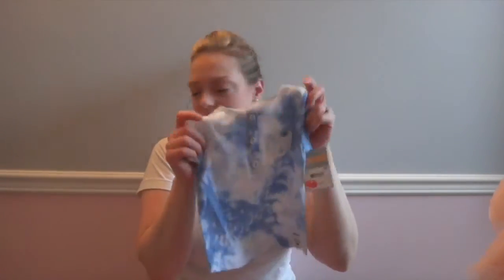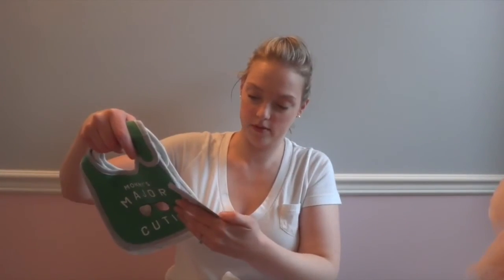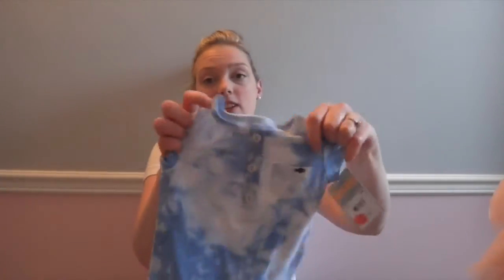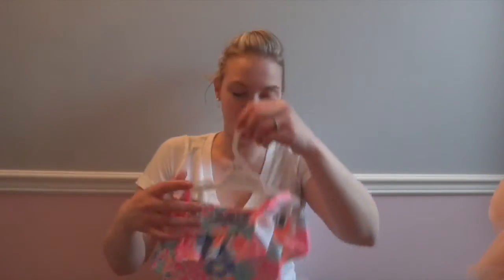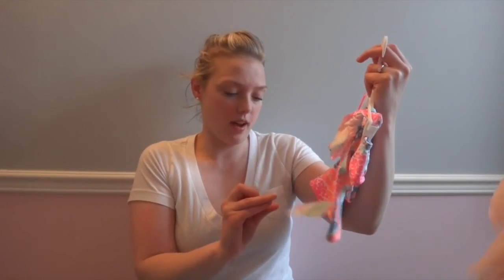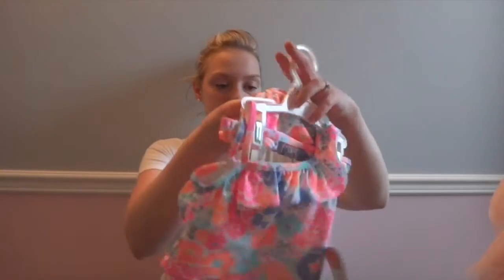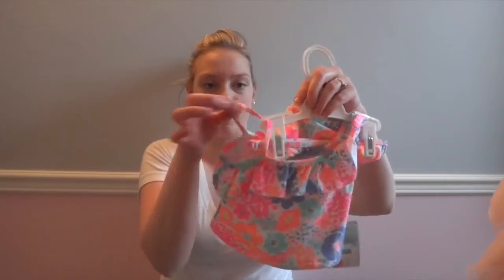This one was originally $10 and those ones were originally $4. This one has a little fish on the pocket — her dad loves to fish, so that's always really good. And this cute bathing suit — she's got four or five bathing suits, but why not? It's 18 months, originally $18, and I got it for $4.99. Cute little two-piece, it's got a cute off-shoulder diagonal one-shoulder strap but it has a second strap too.